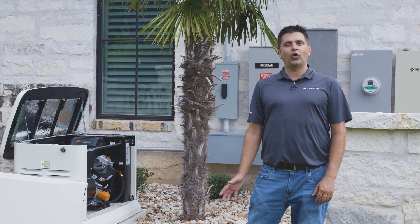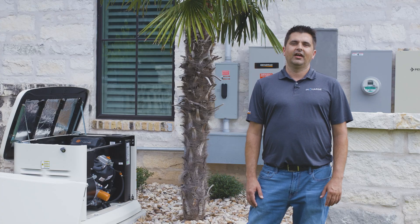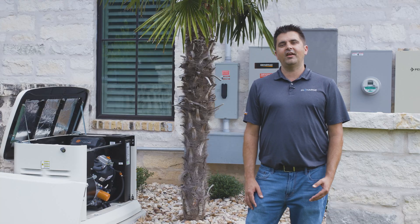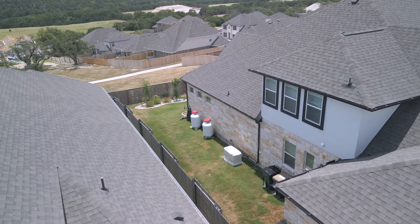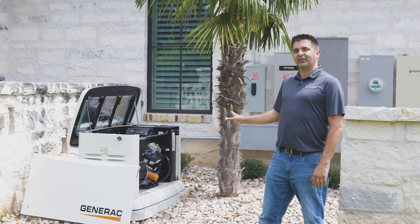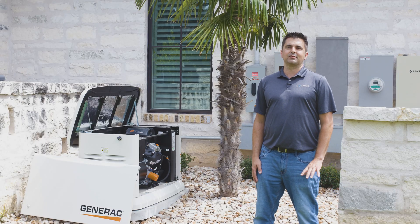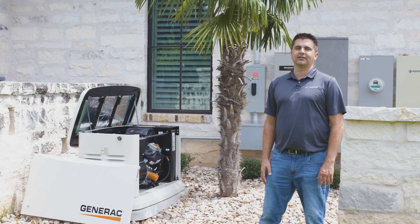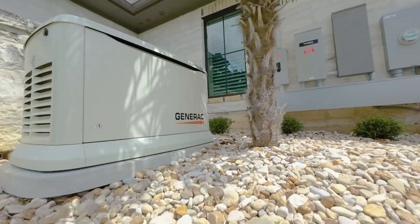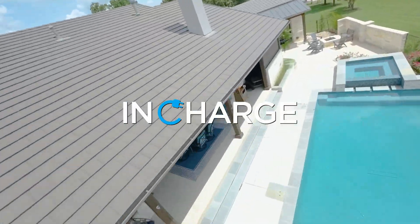We'll follow up with a phone call and emails to answer any questions that come up after our consultation. When you are ready, we'll answer any questions about permits or HOAs, schedule your dates for the generator install and electrical installation, coordinate your power outage with your electrical company, and coordinate the gas connection with a licensed plumber. We handle everything so you are as hands-free as possible once you decide where you want your generator and choose InCharge Electric for your generator needs.